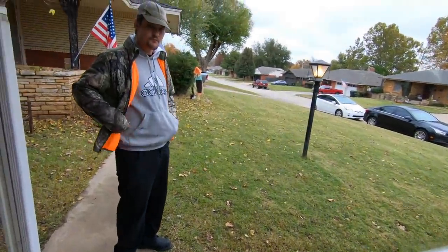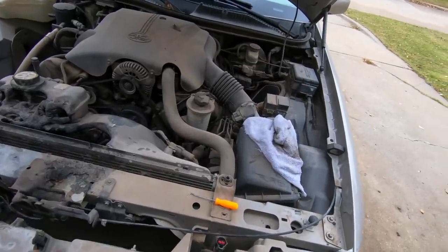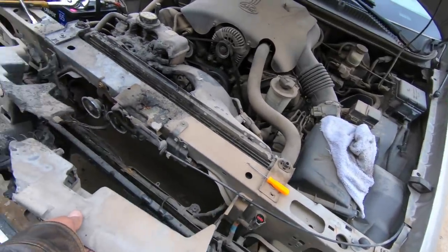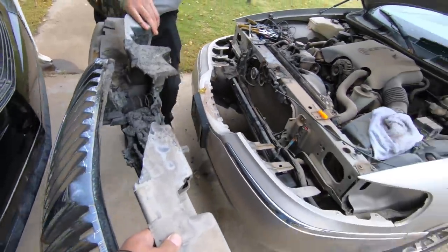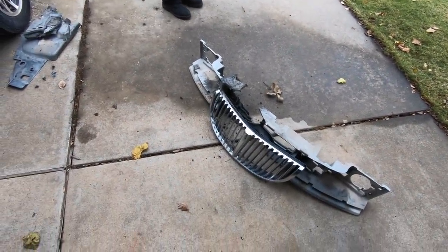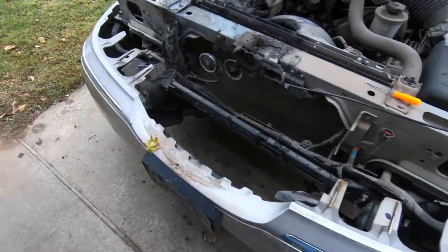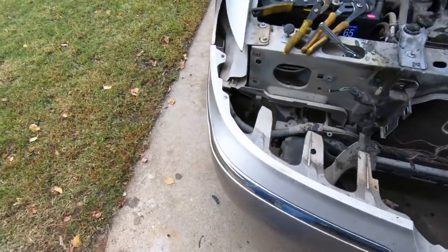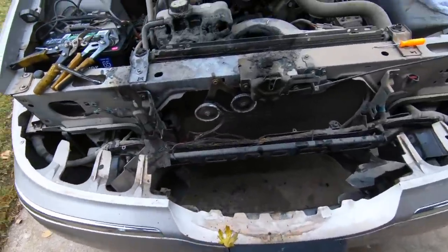Tim finally woke up — good morning Tim, it's only noon. Tim came out and got the last bolt off for me. Here is the header panel. We did not have to take the bumper off — just like I said, we tilted it up and it came right off.